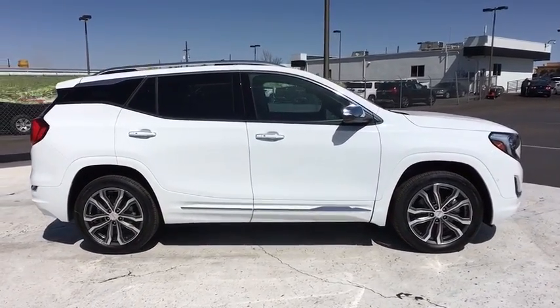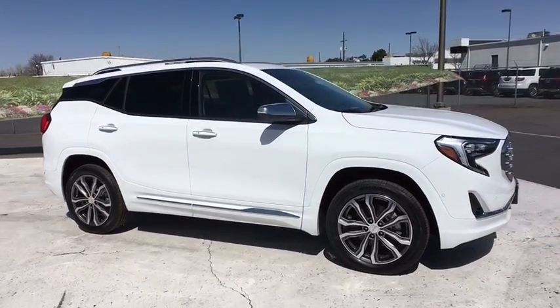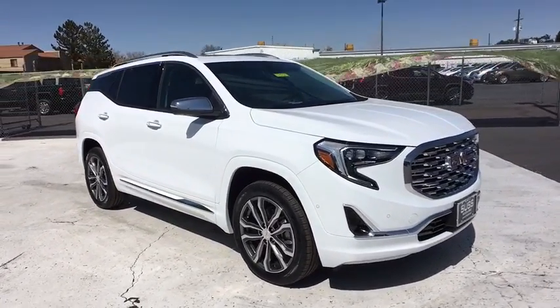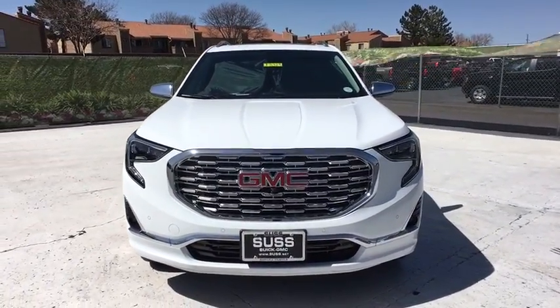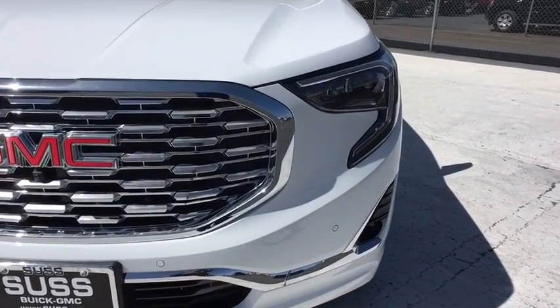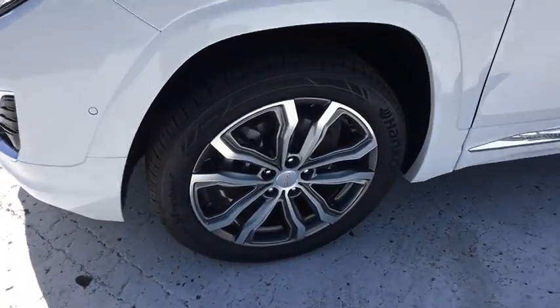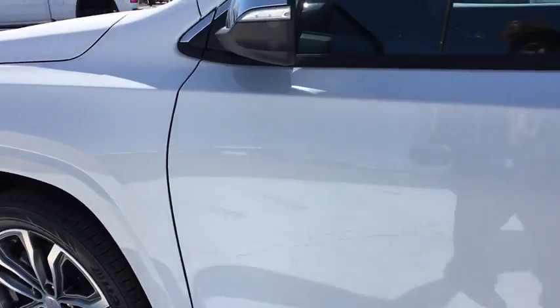Remote engine start, power liftgate, power passenger seat, navigation system, keyless entry, all-wheel drive, backup camera, leather-wrapped steering wheel, driver lumbar, four-wheel disc brakes, front format, ABS four-wheel, cruise control, aluminum wheels, auto-off headlights, premium sound system, rear defrost, universal garage door opener, AM-FM stereo radio. Come take a test drive today.